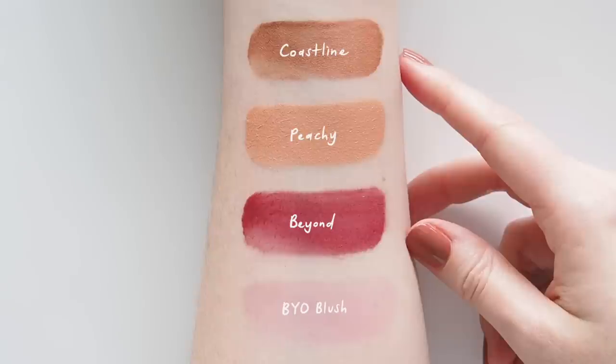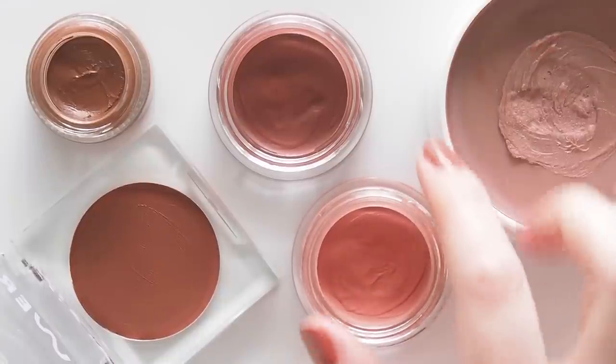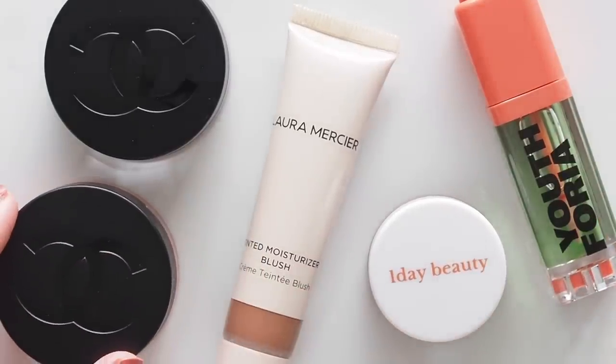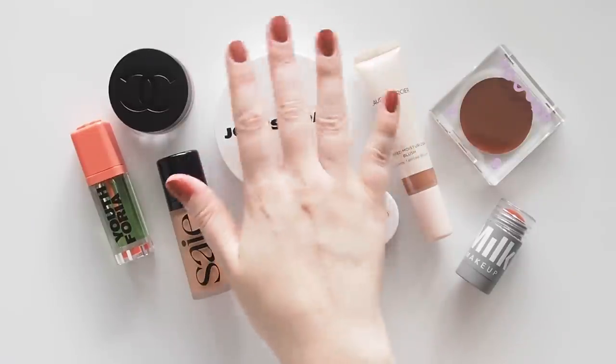Thank you for joining me on yet another cream blush adventure — it's an adventure I'm always up for. Looking ahead to next episode, what would you like to learn more about? Any other cream blush subcategories you want me to focus on? Have any new blush launches bumped old favorites out of your makeup bag lately? Let me know. Thanks for watching. See you next time.